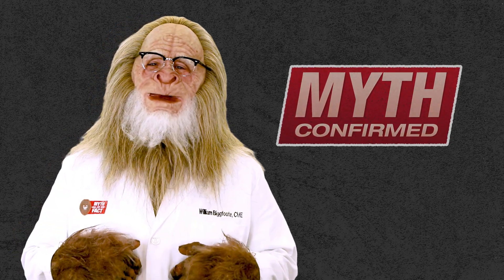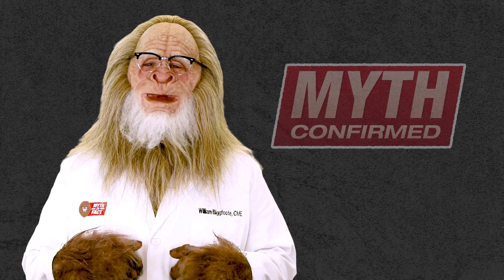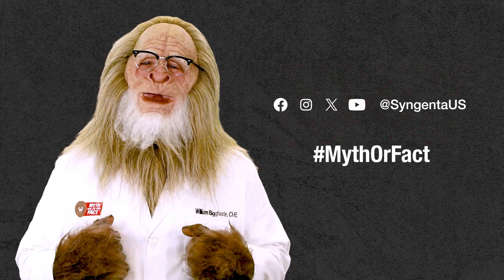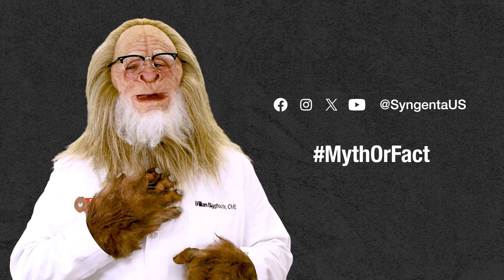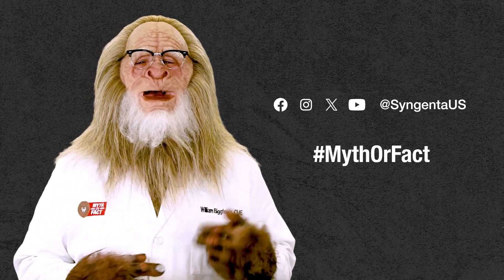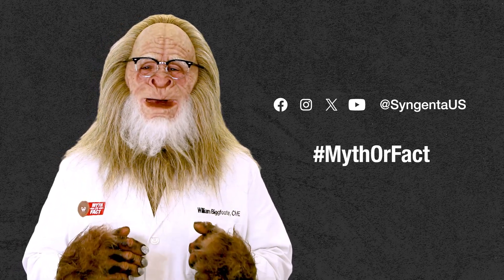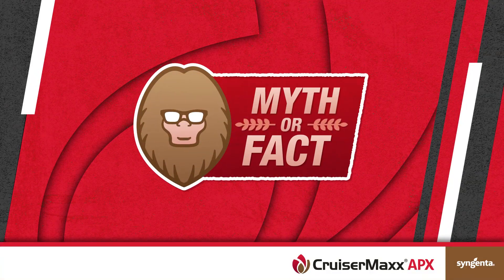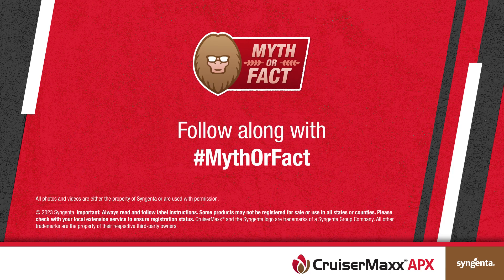Remember, if you have a planting or seed treatment myth you'd like us to investigate, let us know by tweeting hashtag myth or fact. I'm Bill Bigfoot, certified myth expert, and this has been Soybean Seed Care, Myth or Fact. We'll see you next time.